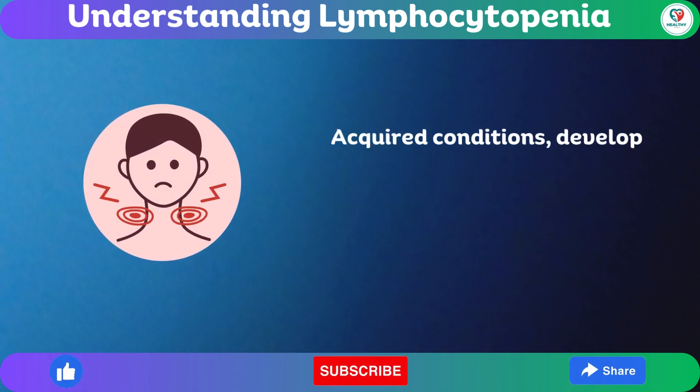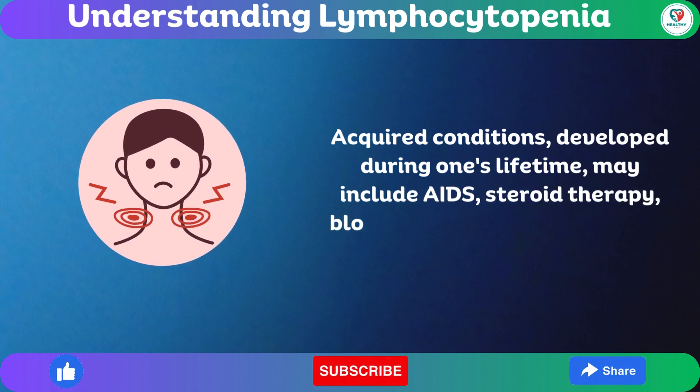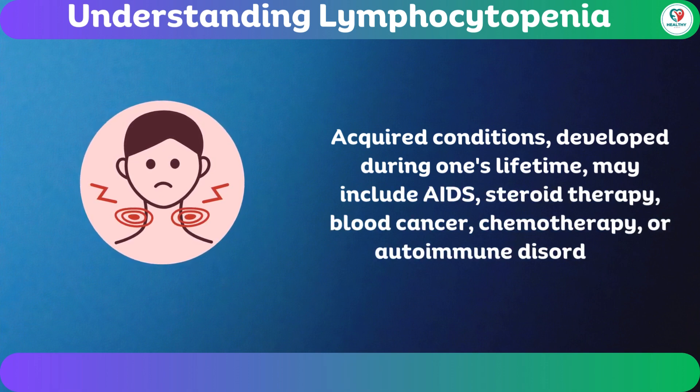Acquired conditions, developed during one's lifetime, may include AIDS, steroid therapy, blood cancer, chemotherapy, or autoimmune disorders.